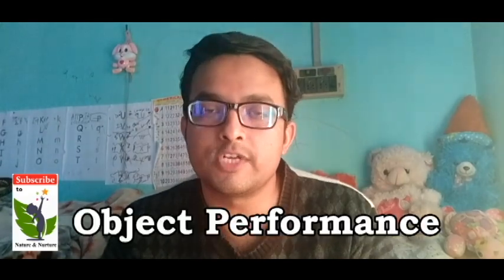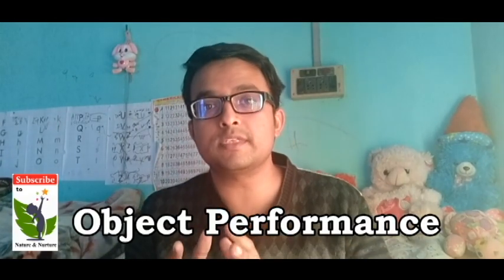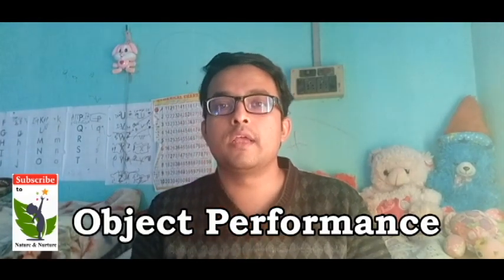These kinds of skills are basically known as cognitive skills, which are related to learning, thinking, and problem solving. One important concept is object permanence — where the child starts understanding that if any object is out of their sight, it is not totally lost.